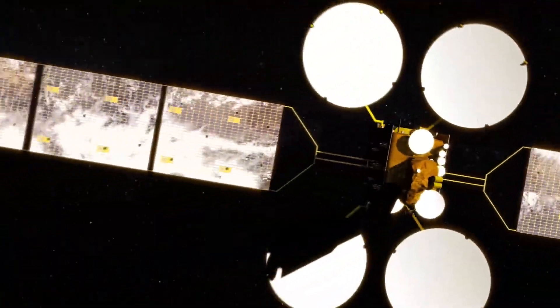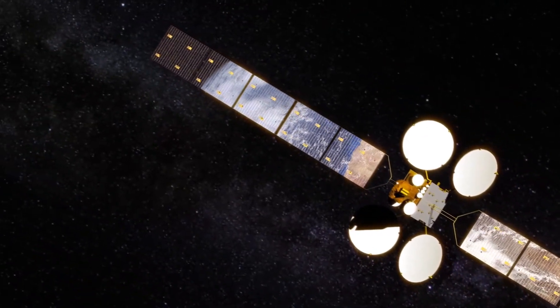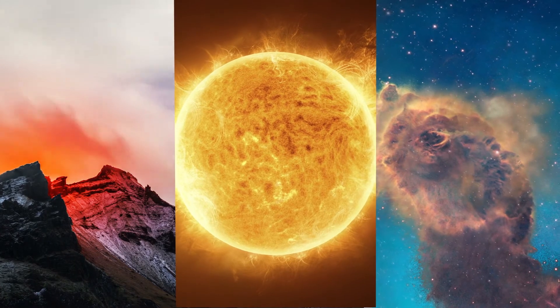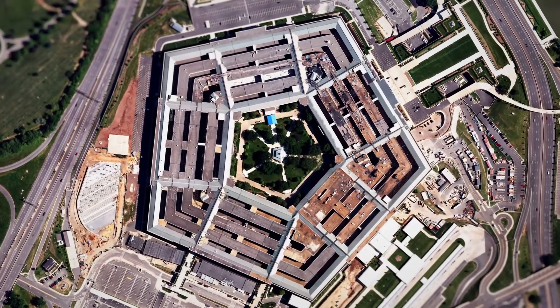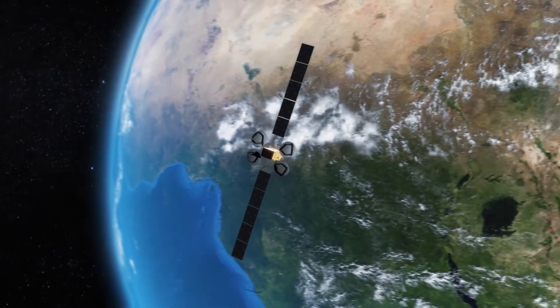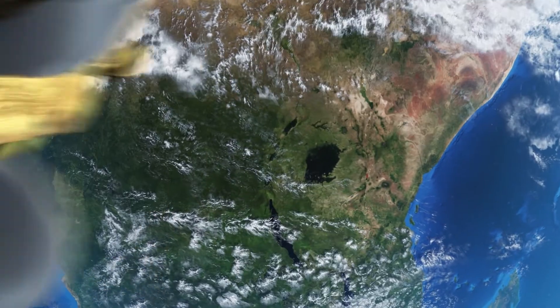Hosted payload missions could achieve NASA goals at a significantly lower cost than a dedicated spacecraft. These scientific missions include the study of Earth science, heliophysics, and astrophysics. The Department of Defense also recognizes the benefits of using hosted payloads and is seeking to deliver resilient space architectures capable of operating in a high-threat space environment.